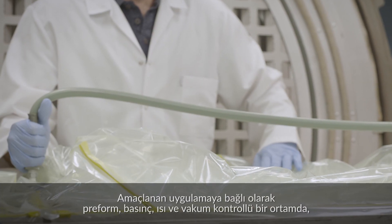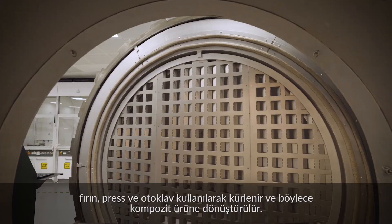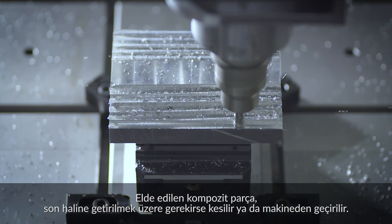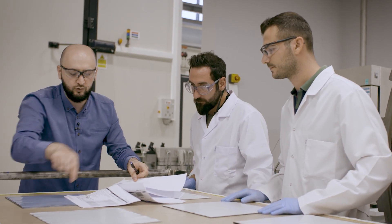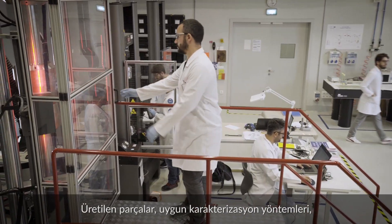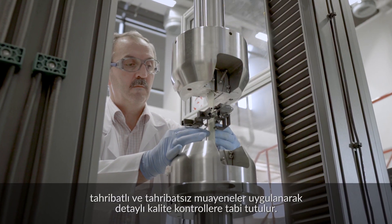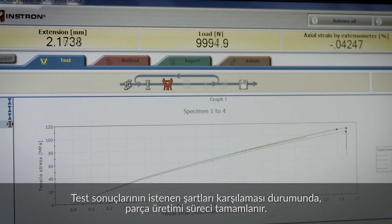Depending on the application intended, the preform is secured in a pressure, heat and vacuum controlled environment using an oven, press or autoclave, transforming it into a composite product. The molded composite part is then trimmed or machined to its final shape if relevant. The manufactured parts are subjected to detailed quality controls through appropriate characterization methods, including destructive and non-destructive testing. If the test results meet the requirements, the part production process is completed.